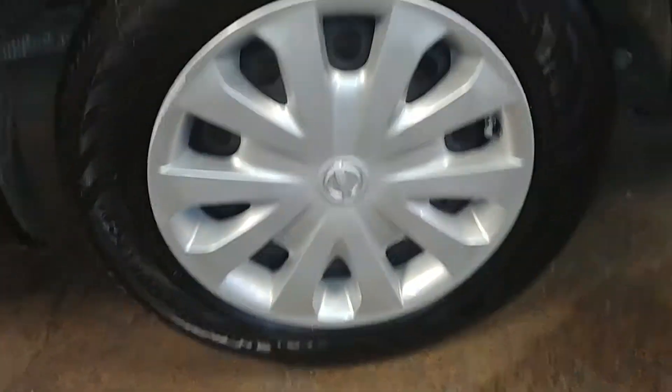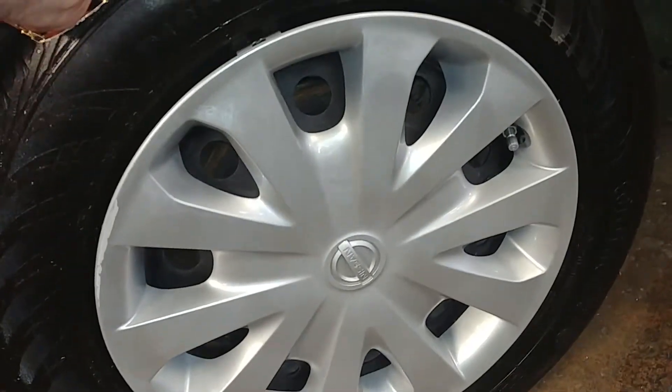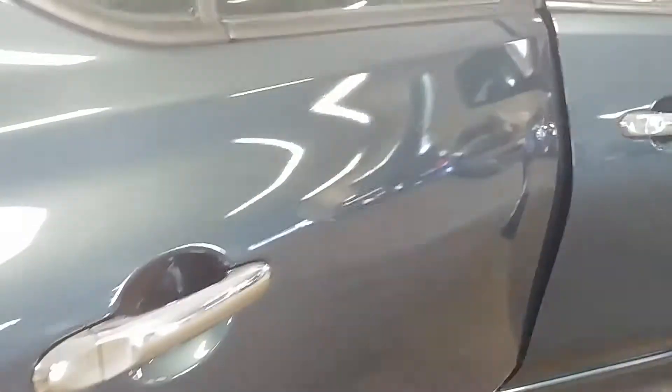There is a dent here — no paint off but it is there. All right, other than that the rest of the quarter looks pretty good. Here's your rear passenger hubcap and your tire tread here is 8/32. This door looks good.